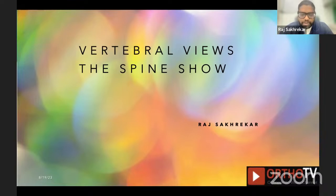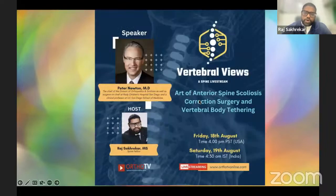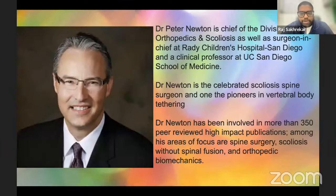Welcome to our Spine Show, The Vertebral Views. Today we have a special guest, Dr. Peter Newton. We'll be talking about the art of anterior spine scoliosis correction surgery. Dr. Newton is a celebrated scoliosis surgeon whose interests are in pediatric complex deformity surgery. He is the chief of the division of orthopedics and scoliosis at Rady Children's Hospital, San Diego.